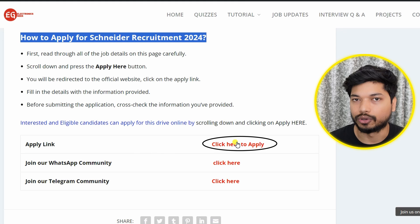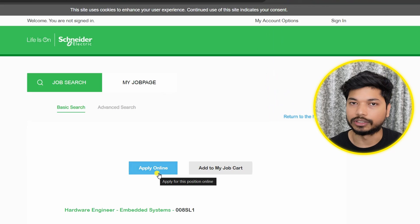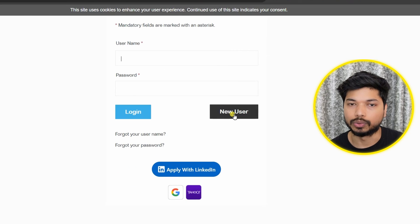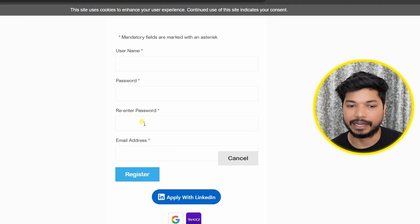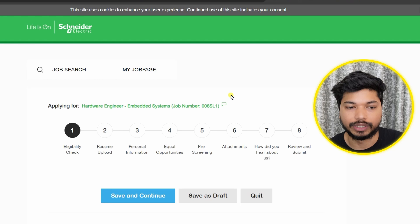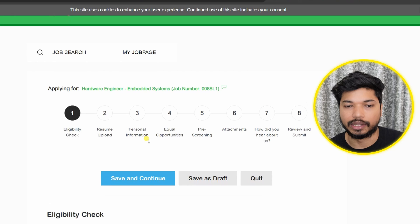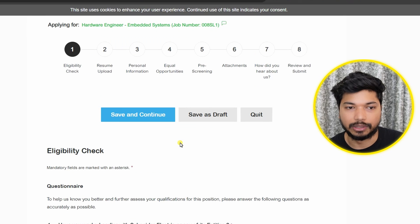Click on 'Click here to apply' and you will be directed to the official page. Click on 'Apply' or 'Apply Online.' You will need to sign in, or if you don't have an account, click on 'New User.' You will need to enter your username, password, and email ID, then click on 'Register.' After registration, the application form will appear with eight stages: eligibility check, upload resume, personal information, equal opportunity, pre-screening, attachment, how did you hear about us, and review and submit.